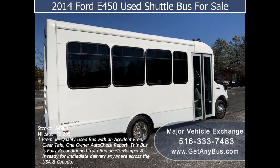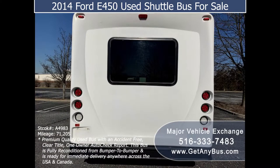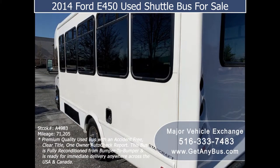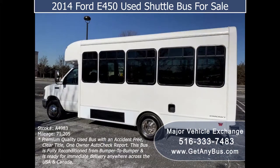Major Vehicle Exchange has over 45 reconditioned shuttle buses and wheelchair vans for sale, ready for delivery across the USA and Canada. The bus is in great condition for its year and mileage and has been fully touched up, thoroughly reconditioned, checked, and road tested.